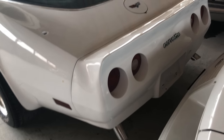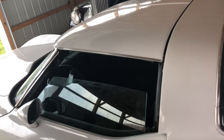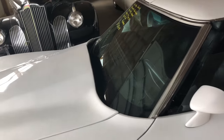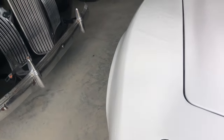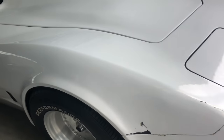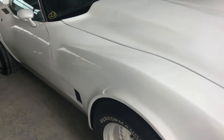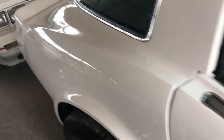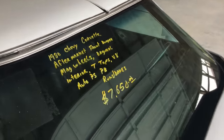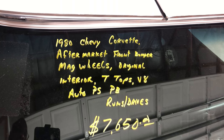Dual exhaust. Nice Corvette. Leather seats. It doesn't look like it has much damage to it — it's just an older Vette sitting here. It's pretty much in decent condition. Fiberglass body, built for speed. 1980 Corvette, T-top, V8 — it runs.